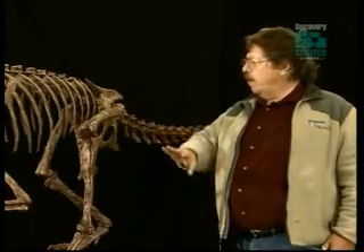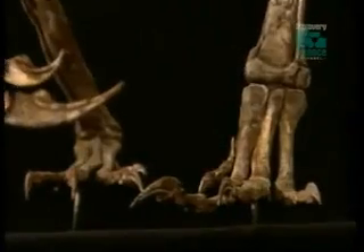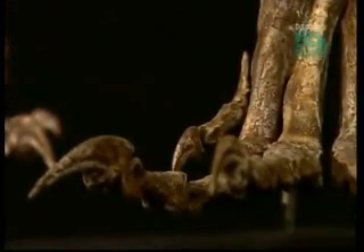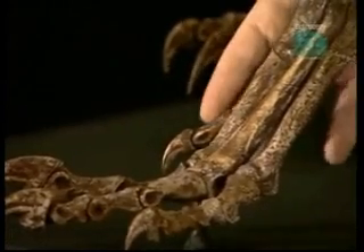All later therizinosaurs that we know of have femurs that are longer than the lower legs — a sign of an animal moving much more slowly. In addition, this animal still has a pretty typical theropod three-toed foot with three functional toes. But the little dewclaw here in later therizinosaurs becomes larger and actually becomes a weight-supporting toe once again. What makes Falcarius unique is that scientists now have a missing link — a step in the evolutionary transformation from a predatory raptor to a plant-eating therizinosaur.